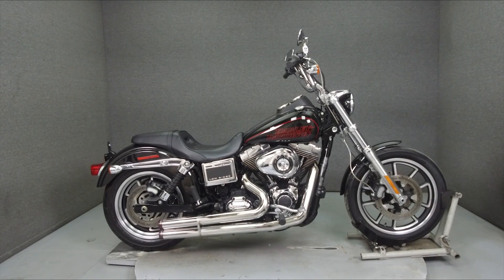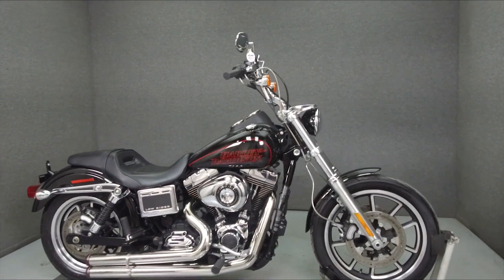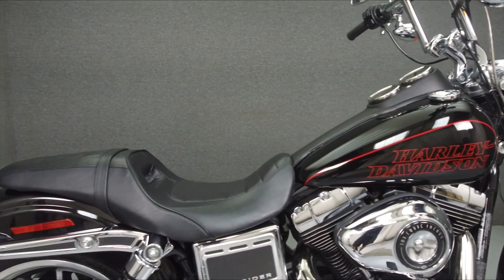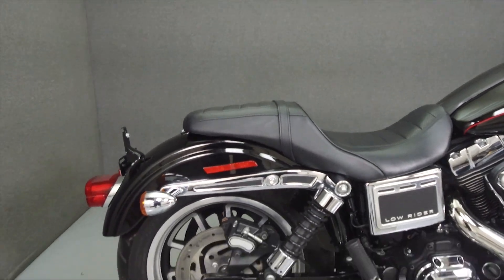Hey everyone, this is Keegan from National Power Sports. Today we're going to take a look at this 2014 Harley-Davidson Dyna Lowrider with 15,437 miles.